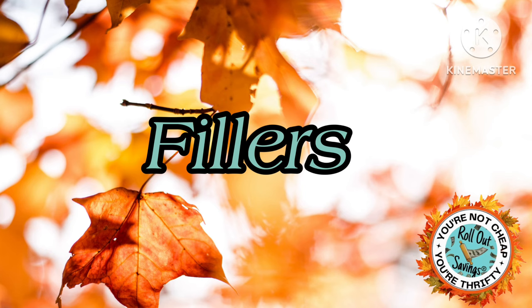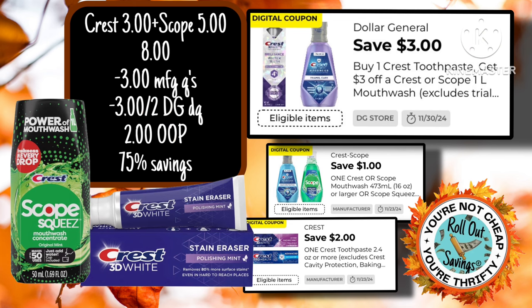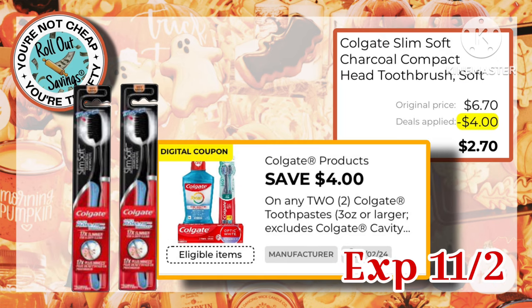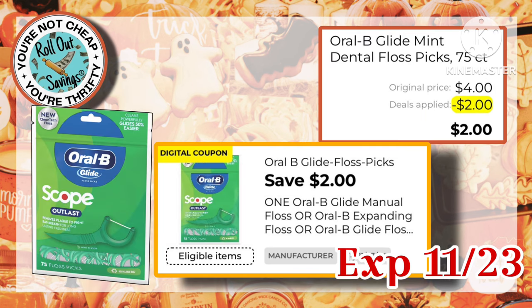Now we're going to go ahead and jump into our filler items — I absolutely love this part every week. I'm showing the Crest and the Scope — that is a great filler item at 75% savings. The Buy One, Get One on the Febreze makes it $3.20, a little bit better than 50%. We have our Colgate Slim, buy two with a $4.00 off coupon, making it just $2.70. These Scope flossers have a $2.00 coupon, making them just $2.00 out of pocket.